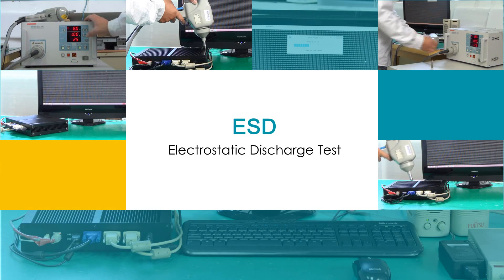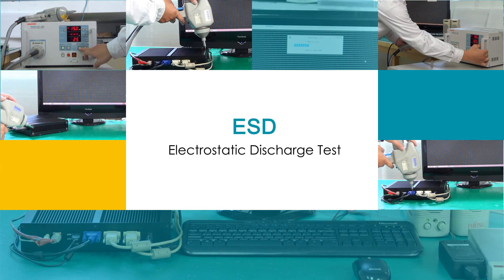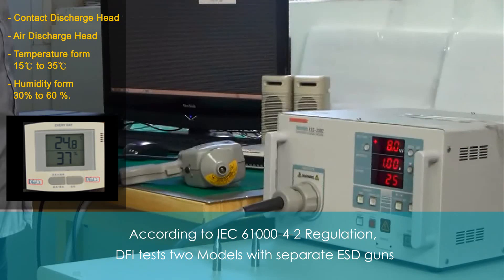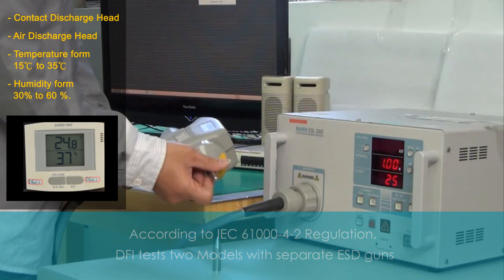ESD test measures the level of protection from electrical shock. Over 8,000 electric faults are applied during this testing to ensure that DFI's products will not be disrupted from a static charge. According to IEC regulation, they perform a contact and air discharge test for each product. These two tests are done with separate ESD guns.